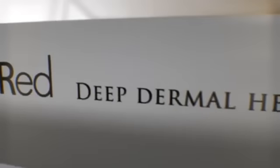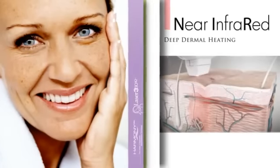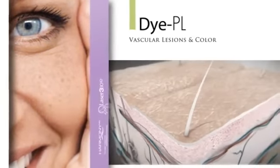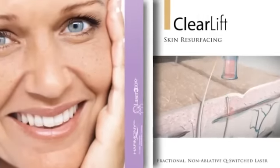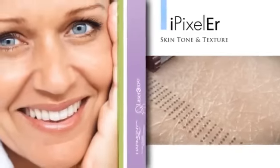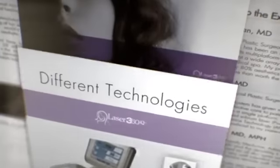Combining four distinct technologies, Laser 360 IQ is a comprehensive treatment for all signs of aging skin. Near infrared light gently heats the skin; unique DyePL technology removes lesions and skin pigmentation; ClearLift, a fractional non-ablative Q-switched laser, remodels collagen and enhances skin elasticity. With these different technologies complementing each other in perfect harmony, Laser 360 IQ will make the skin look and feel its best.